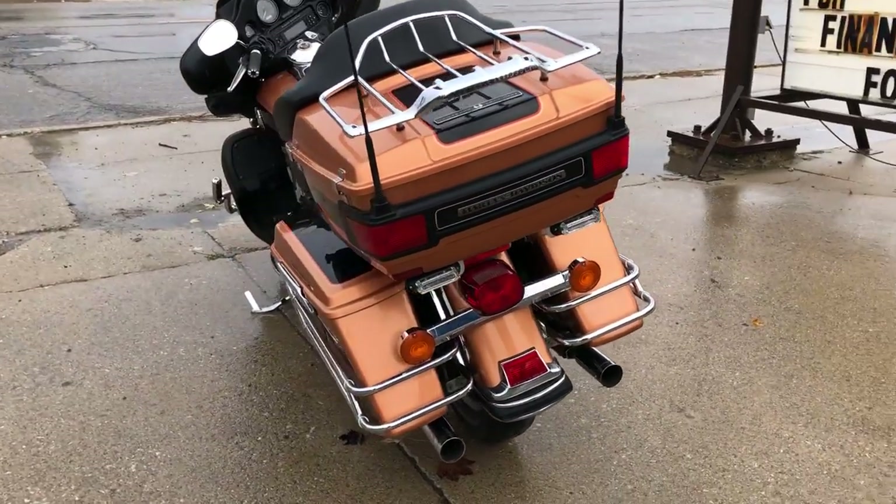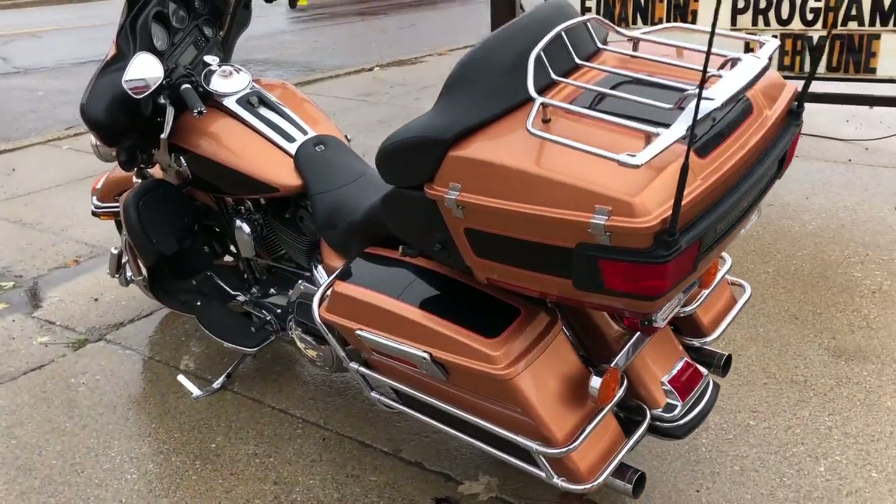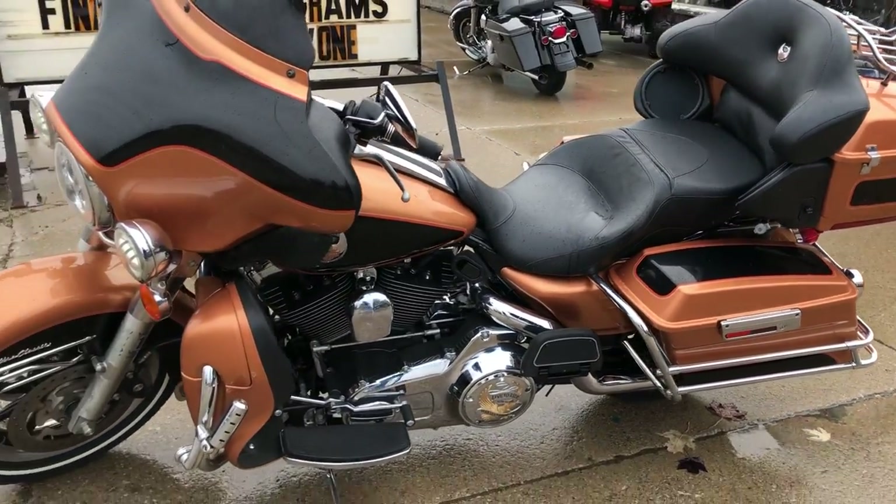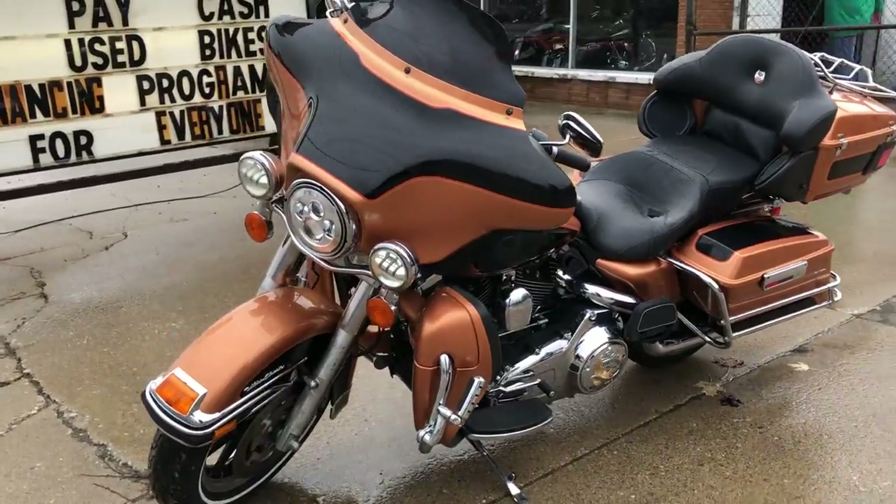This one runs strong, needs nothing — no dents, no dings, no crashes. Got advanced exhaust, it sounds great. Just serviced at the dealership, this thing is ready to go.